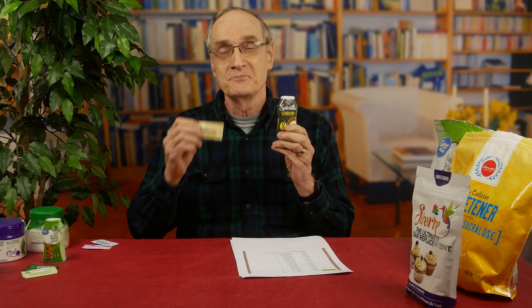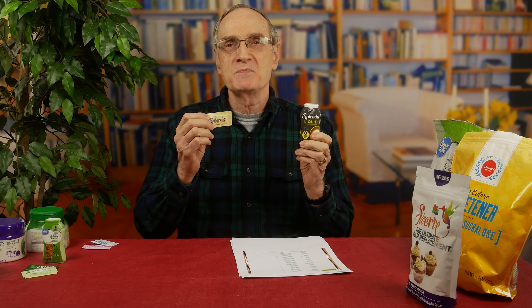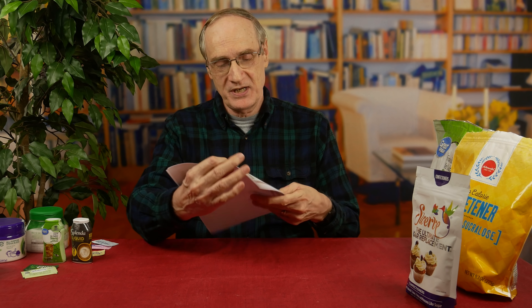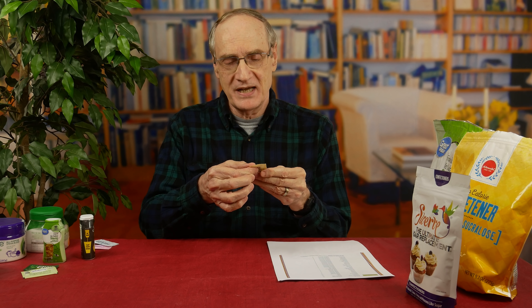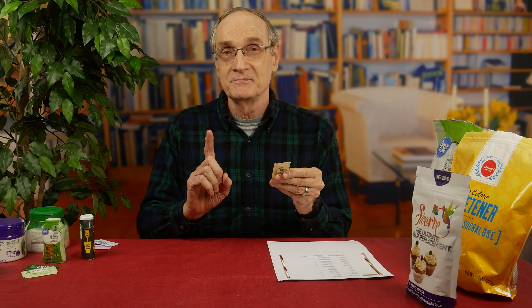I kind of figured out there's a big difference between this kind of Splenda and this kind of Splenda. I asked myself: what could be the difference between the liquid and the powder? They both say Splenda on them. Well, combining that with the chart telling me that sucralose has a zero on the glycemic index, I realized there's something in the powdered form that is not in the liquid. And that is maltodextrin - actually two items: dextrose and maltodextrin.